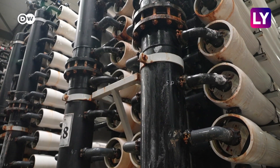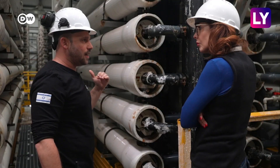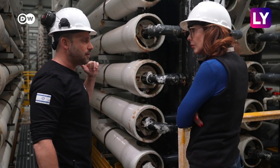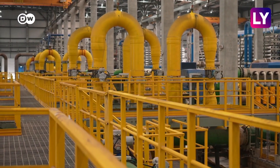The water filtering here — there are four membranes which take out the big particles. After that, the water goes through the reverse osmosis membrane, which is the second stage and the main process.